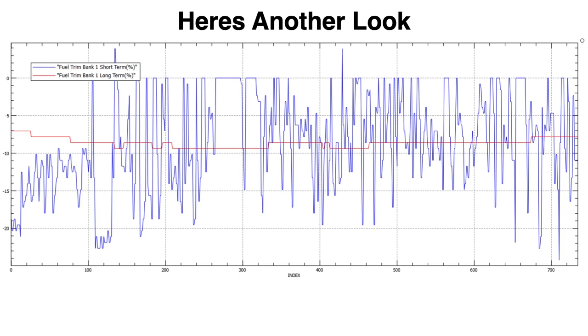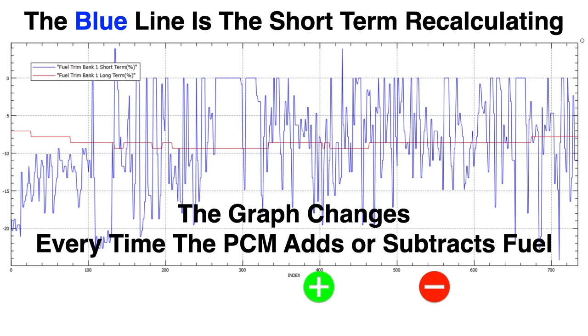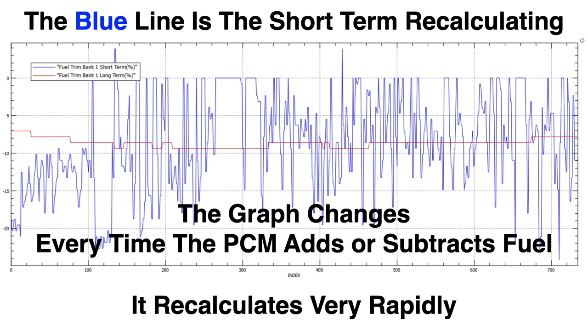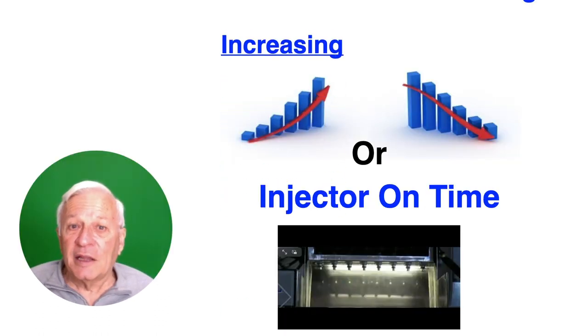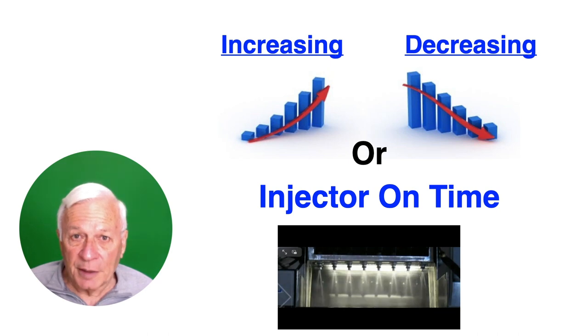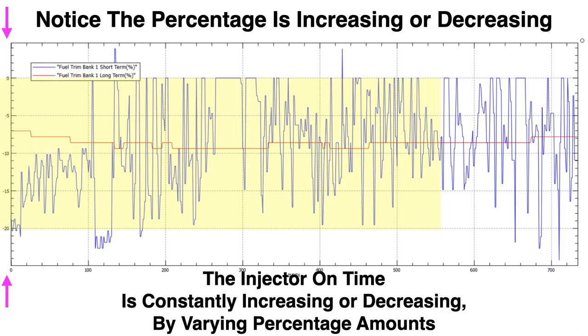Here's another look with two traces overlaid on top of each other. The blue line is the short-term recalculating — the graph changes every time the PCM adds or subtracts fuel, and it recalculates very fast. The PCM adds or subtracts fuel by increasing or decreasing the injector on-time. Notice on the left side the numbers increase or decrease from zero as the graph moves through time; the injector on-time is constantly changing by varying percentage amounts.